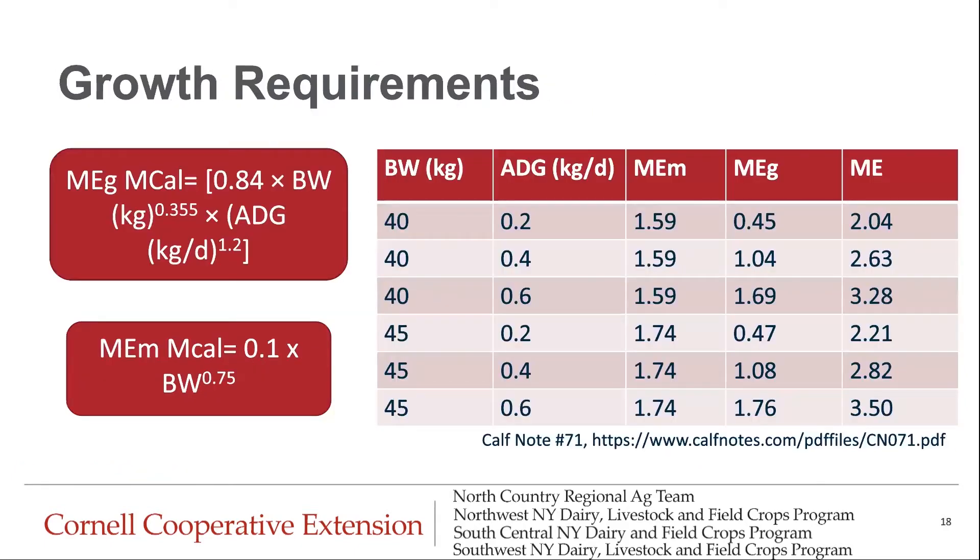For growth requirements, the calculation is going to depend on the calf's body size as well as the average daily gain that you want to target. This chart gives an example showing different body weights and different average daily gain targets, what that calf's maintenance requirement is going to be, what the growth requirement is going to be, and then the total in the far right column.